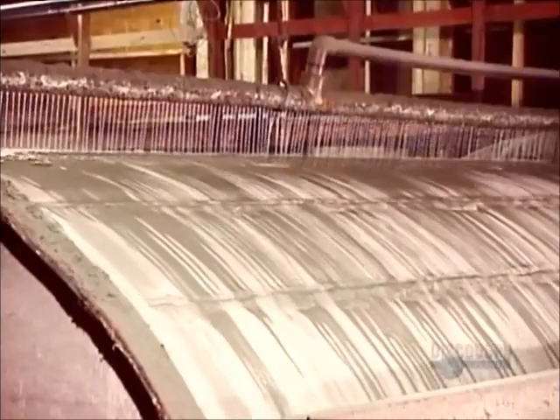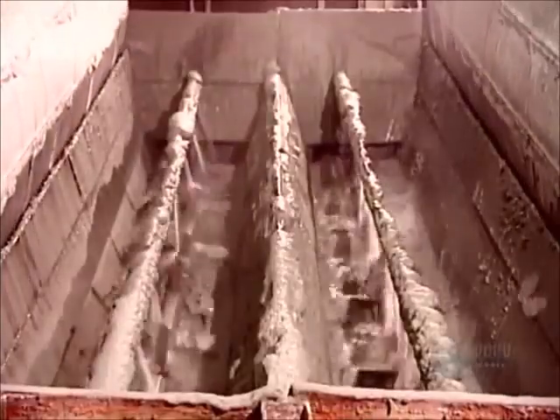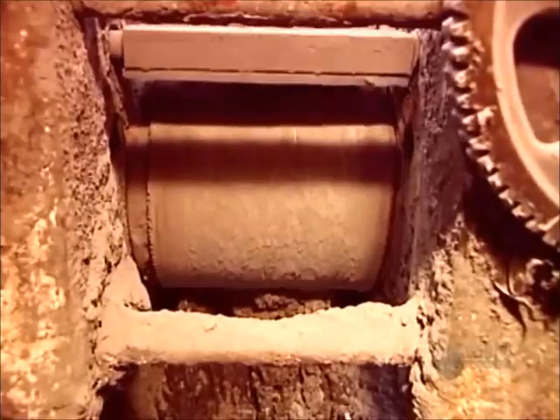Drum filters then separate the water from the solids. This water now joins the water that was separated earlier. They pour in zinc powder to solidify the dissolved gold and form pieces containing both zinc and gold.